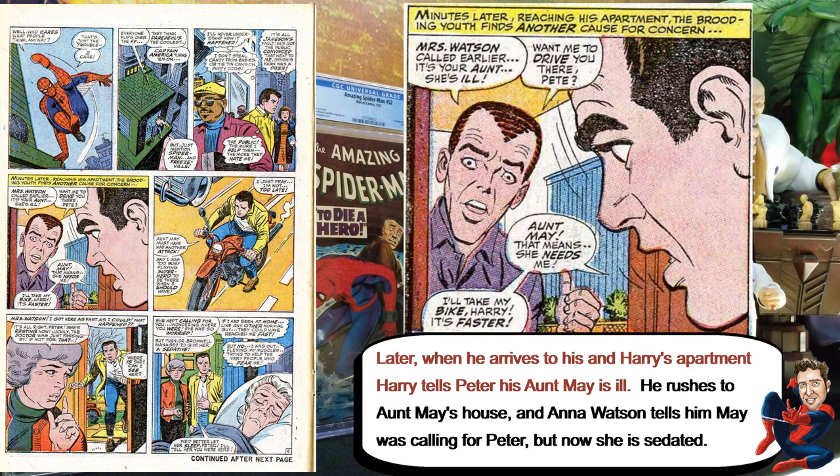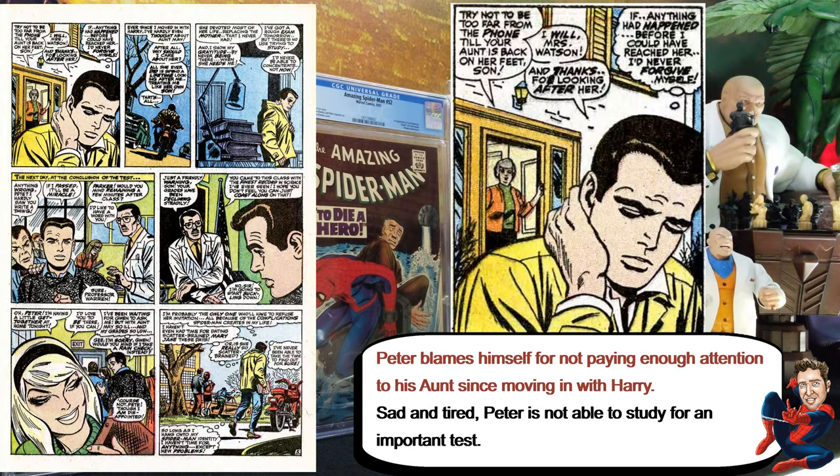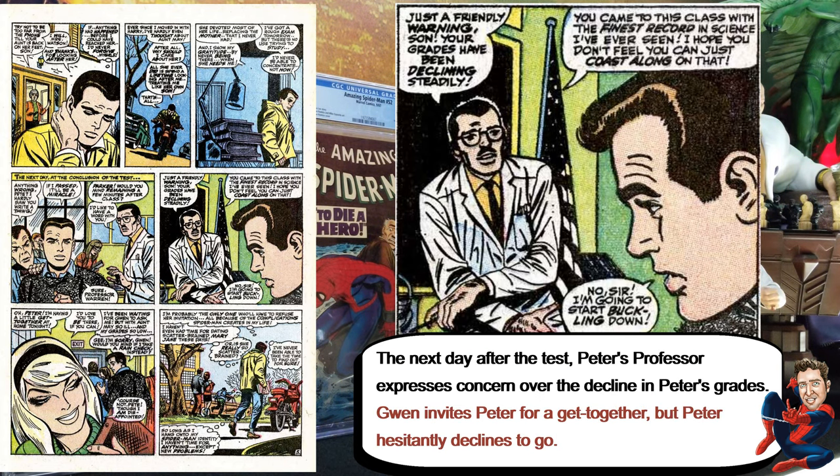Then it goes back to him going to his apartment, when Harry tells him his aunt is not feeling well. So he goes there to see her, but he starts feeling guilty — which is the whole point of the story — he starts regretting being Spider-Man. He also has trouble in school: he has a big test and he's not able to study for it.